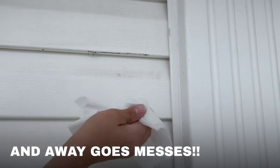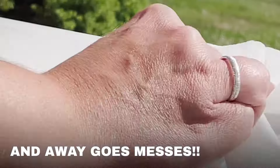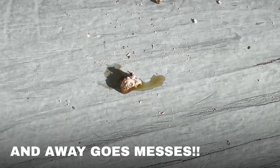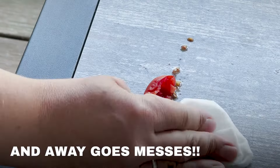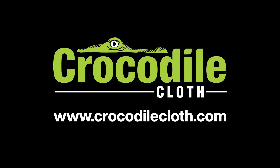Away goes cobwebs, wine spills from the night before, an unwanted bird dropping stain, bug guts, and leftover food spills. Ready when you are — it's bigger, stronger, and fiercely clean.